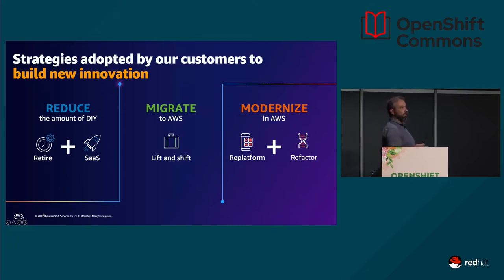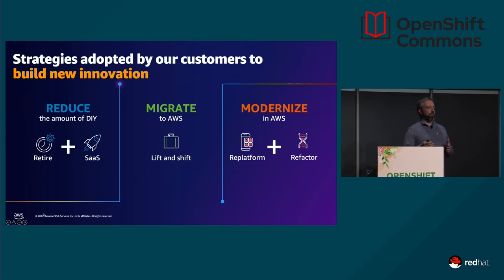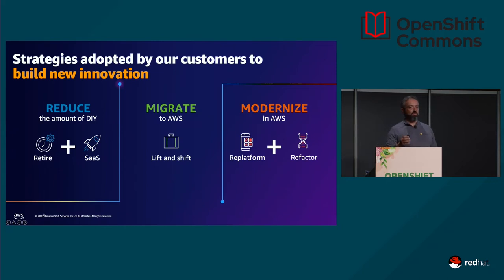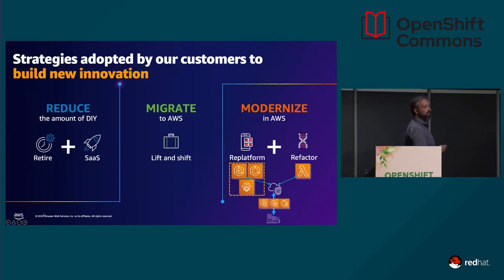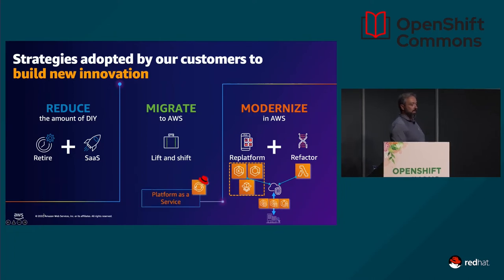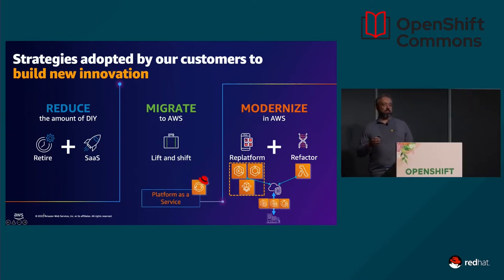What we see in customers when they modernize are several steps. Sometimes they discover applications that are no longer useful — few users but high operating cost — so they retire them. Sometimes they find a SaaS solution that's cheaper and replaces what they were building. Some choose to migrate before modernizing with a lift and shift. But the key point is when you focus on modernization: you can replatform using containers, or refactor using event-driven architecture with Lambda functions. We have different container solutions, including hybrid solutions running containers both on-premise and in the cloud.